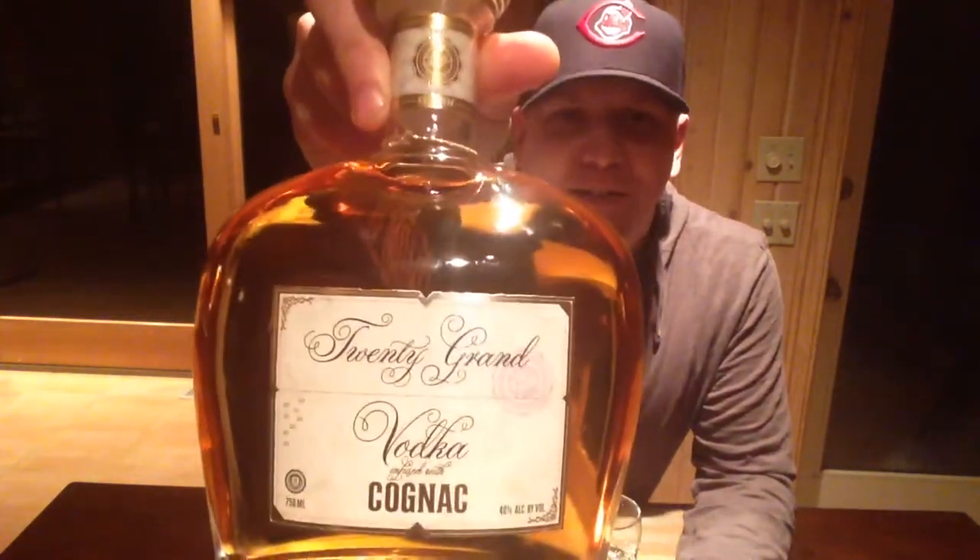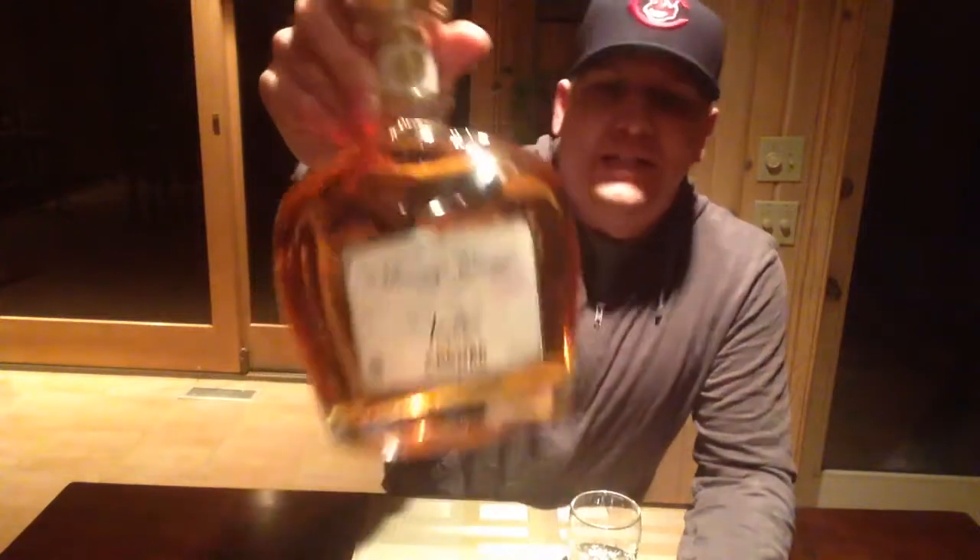Like most consumers, we get caught up — and that's kind of what happened here. Tonight's review is a product called 20 Grand Vodka infused with Cognac. I guess you'd call it a liqueur, but no — there's no sugar added to this, it's just a bottled mixture basically, so I don't really know what it's called.